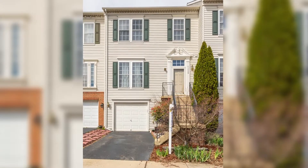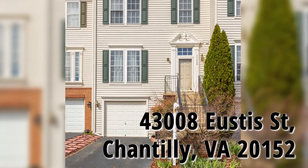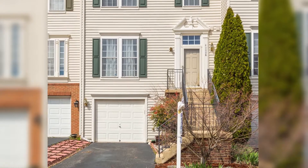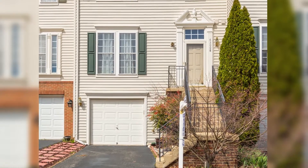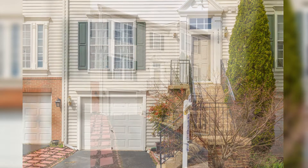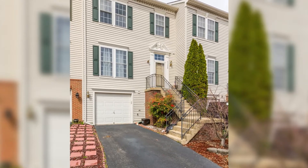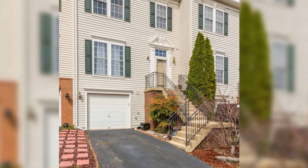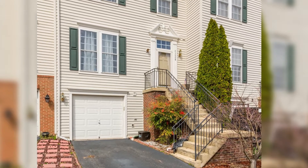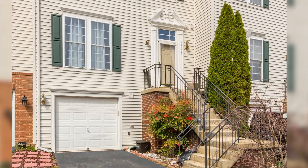Hello, this is 43008 Eustis Street in Chantilly. It's a three-level townhouse with a one-car garage. It's got a driveway and you go upstairs to the main floor. Across the street, right across from this house, there are about nine guest parking spaces that are not assigned. So that is a nice thing about the location of this townhouse.